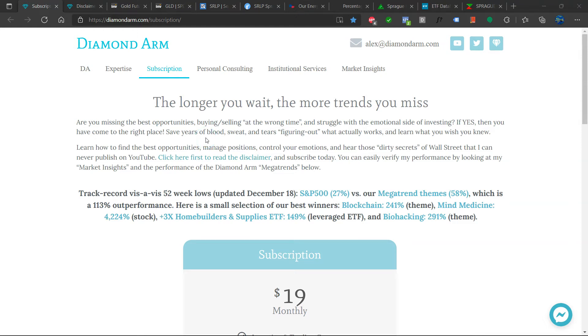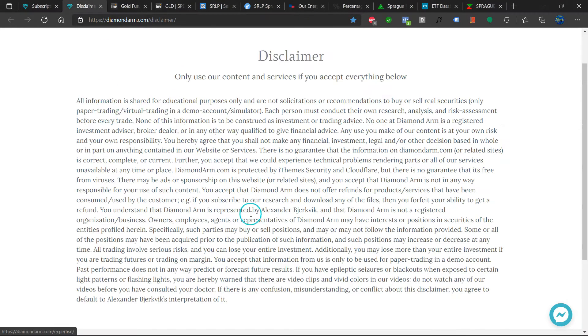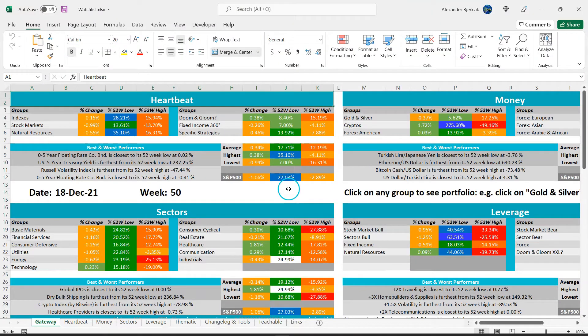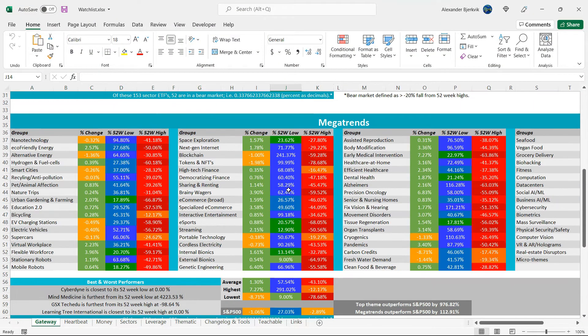Should we buy or sell Sprague? First, read this disclaimer carefully and do your good deed of today by liking and subscribing.